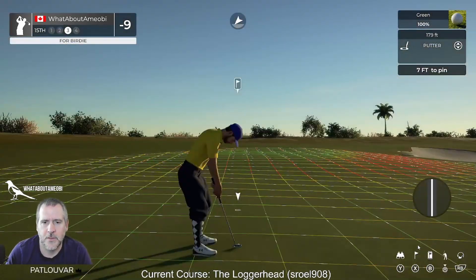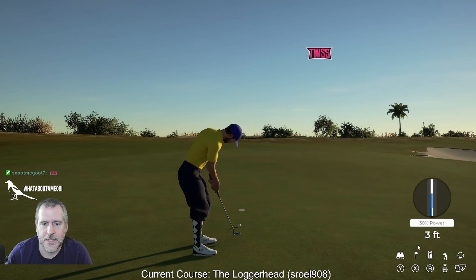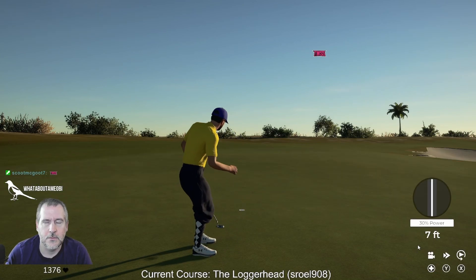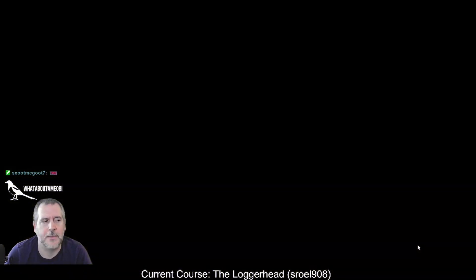There's that slope there — so going for this green, if you don't hit it you're going to be left with a difficult shot. I like that.